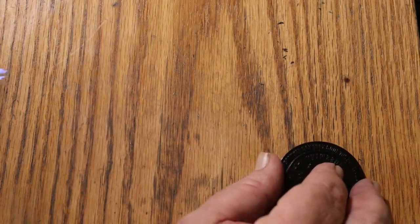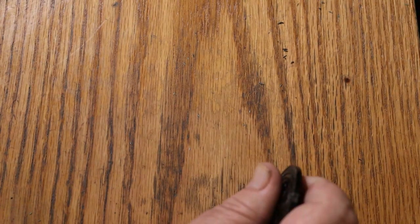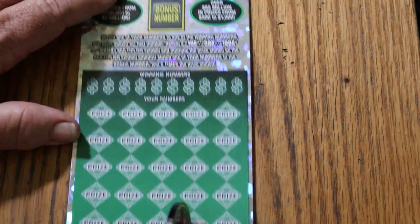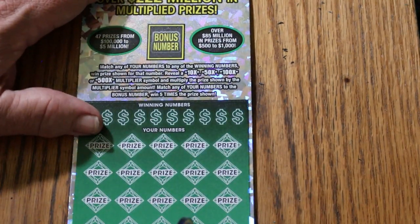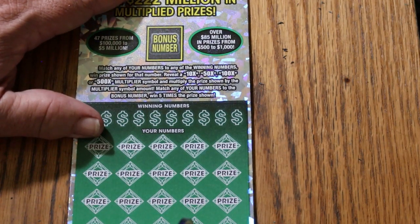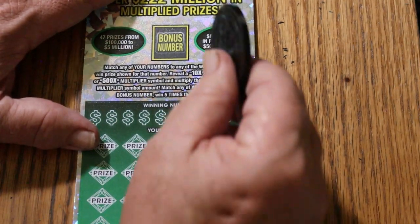All right, we still have one ticket to go. This is a $150 session and we've already got two-thirds of it back. One more — if this hits, it'll be a bare minimum break-even, and it's possible to get a profit session going here. Let's see what happens.